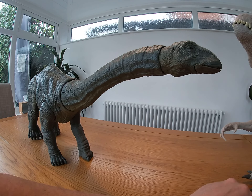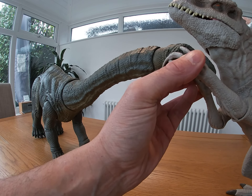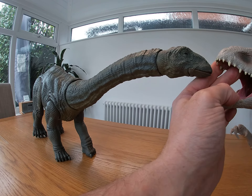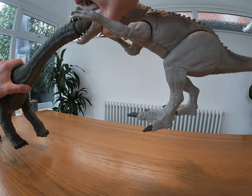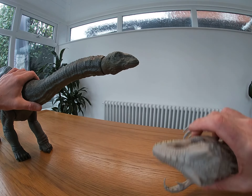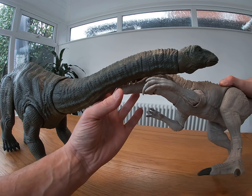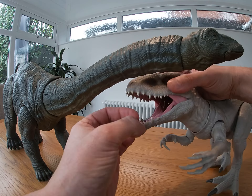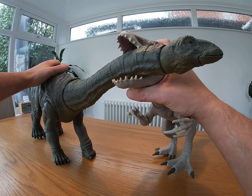Indominus Rex comes up again, grabs him by the face! What's going to happen? Apatosaurus picks him up and throws him to the floor. He gets back up again though, and he goes for the killer blow on his neck. There's no way you can beat me, Apatosaurus!